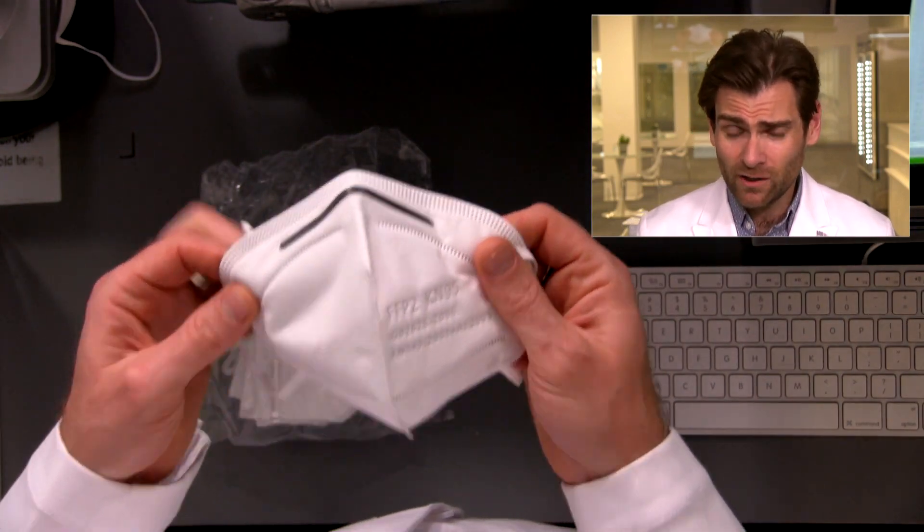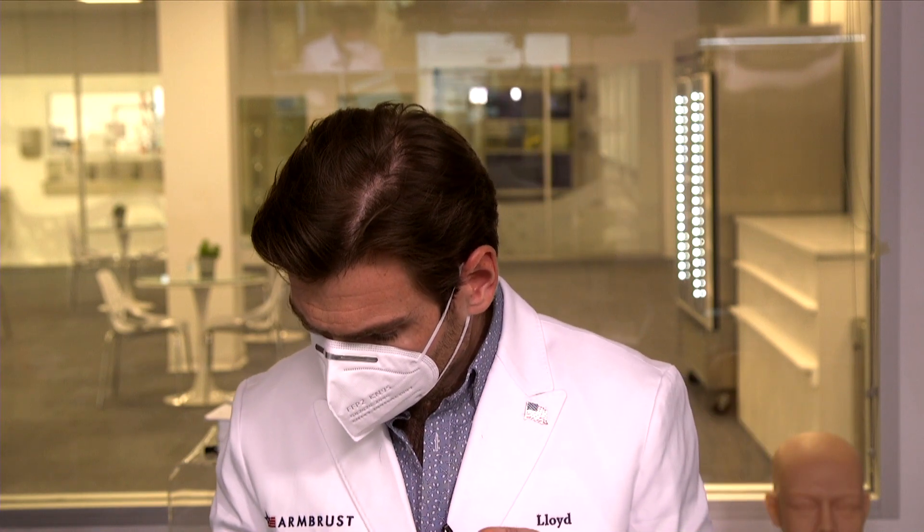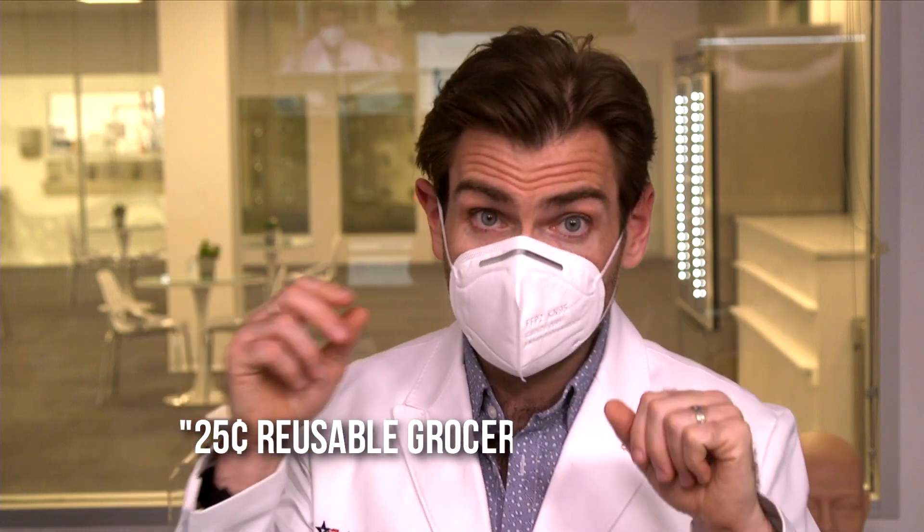The airflow resistance is really good — this is 120 pascals. You want it to be probably below 150; 100 is amazing but 120 is great. So it's going to be really breathable. Wow, the ear loops are huge.